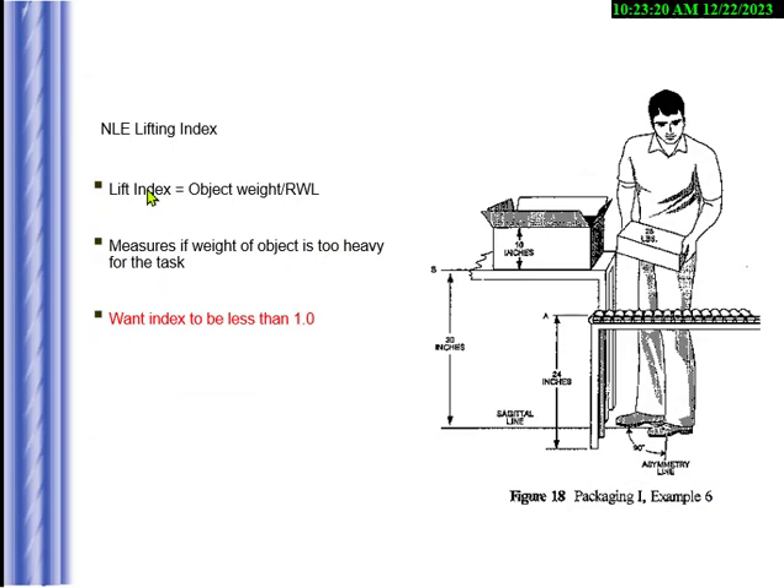The lifting index is the weight of the object divided by the recommended weight limit. We want it to be less than one — meaning the object should be below the NIOSH-recommended limit. If it's over one, you're lifting too much and you can expect an ergonomic injury or musculoskeletal disorder.